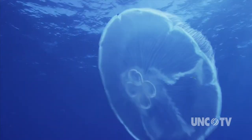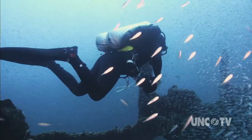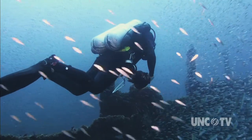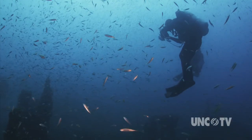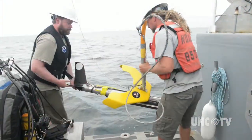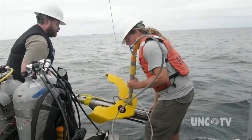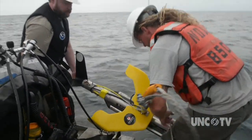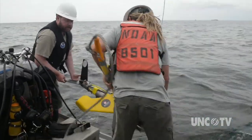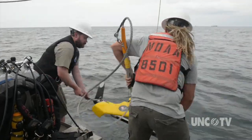Dive trips are meticulously planned — divers don't have much time on the bottom, so they must work quickly and efficiently. Besides cameras, scientists utilize the latest technology to add to the historical record. This is a Tobol magnetometer, which detects how a piece of iron, which has its own magnetic field, can disturb the Earth's magnetic field, and then uses that data to draw a picture of the item.